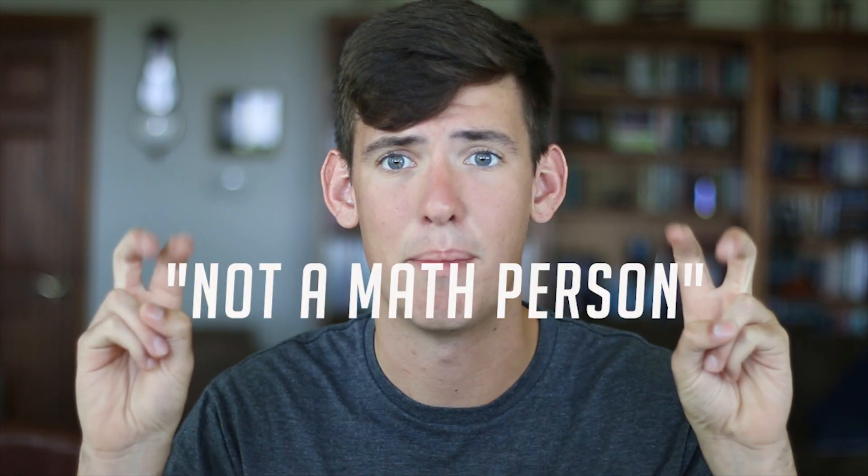A lot of students label themselves as not a math person and choose to take Math Level 1 even if they've taken a pre-calc class. That is exactly what you should not do. If you have any experience with pre-calc or trig, you should absolutely sign up for Math Level 2.